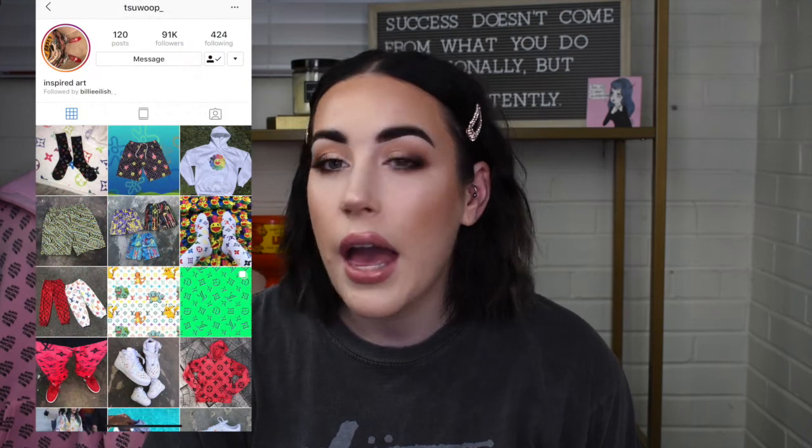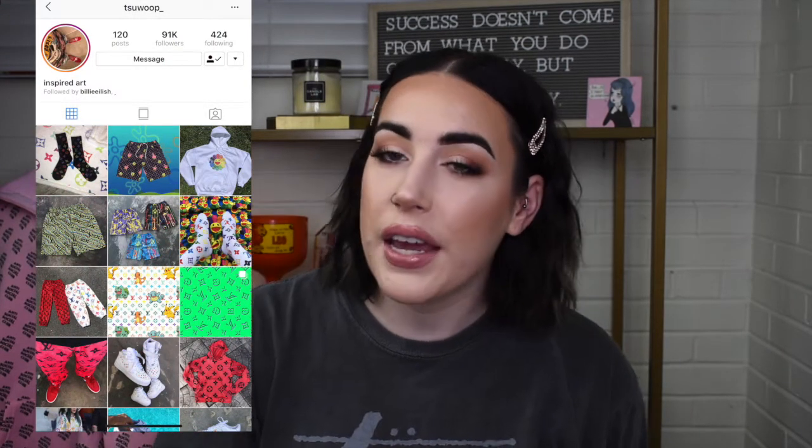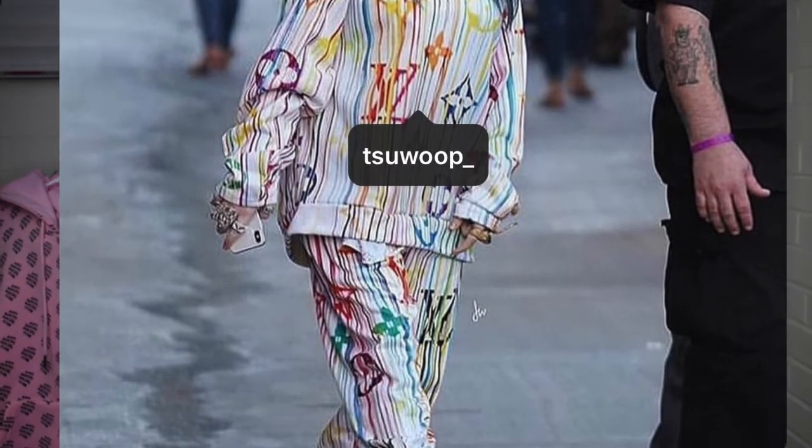These next two items I posted on my Instagram story when I received them. The first is my Louis Vuitton inspired tube top from a designer — I believe it's pronounced Tsuwoop. He creates outfits for Billie Eilish, who I'm obsessed with. He creates everything himself and lives in Florida. If you're lucky, you'll see when he posts the link in his bio and you can go purchase custom things. I purchased this from him and I also have a pair of socks from him as well.